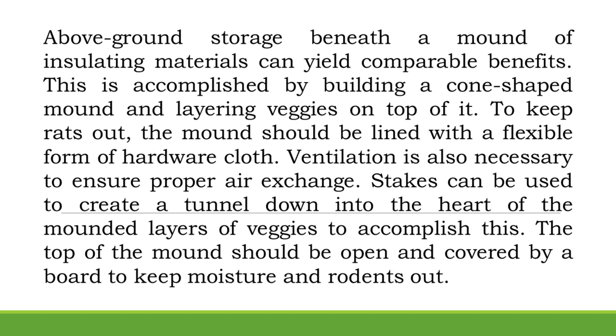Above-ground storage beneath a mound of insulating materials can yield comparable benefits. This is accomplished by building a cone-shaped mound and layering veggies on top. To keep rats out, the mound should be lined with a flexible form of hardware cloth. Ventilation is also necessary, and stakes can be used to create a tunnel down into the heart of the mound. The top of the mound should be open and covered by a board to keep moisture and rodents out.